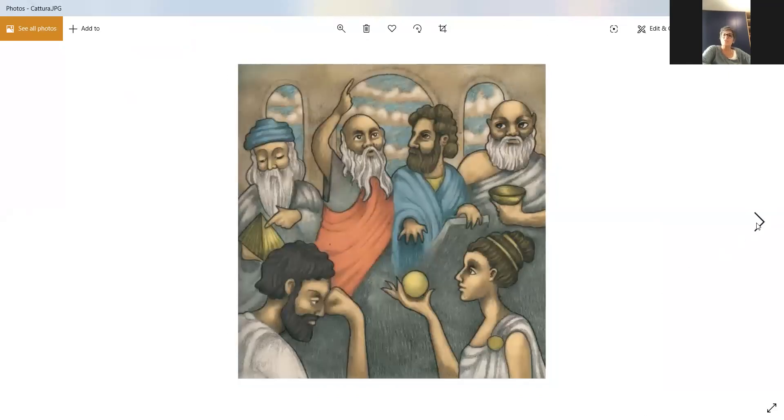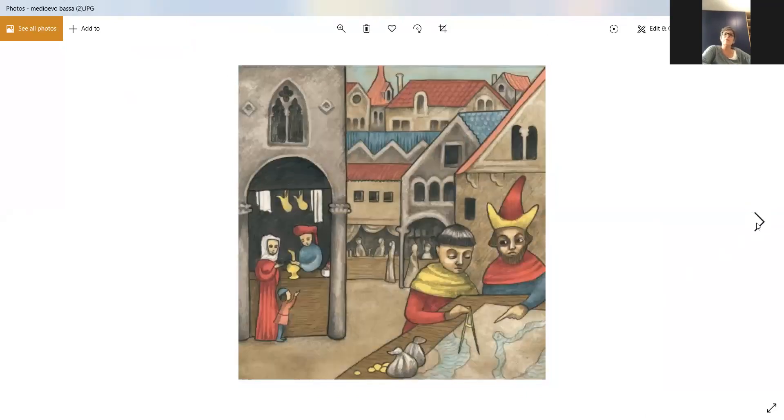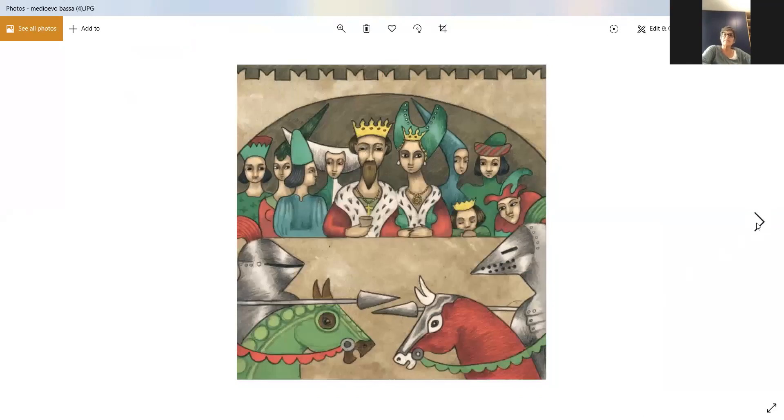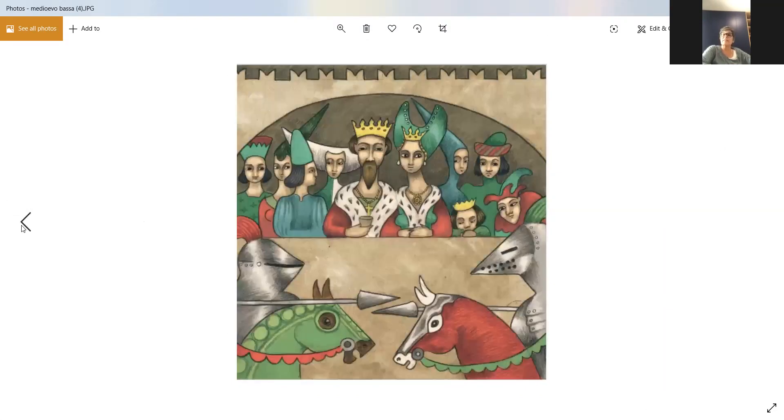We have ancient Greece, Middle Age, ancient Rome, Babylonians, but we also have some titles on the human body.